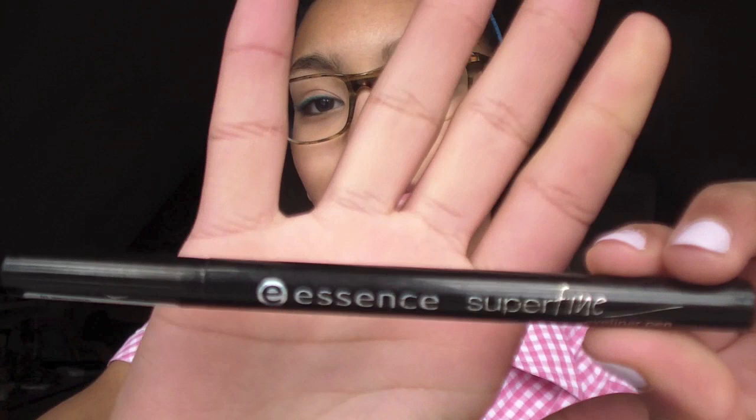The next thing I have in here is the Essence Superfine Eyeliner Pen. It just looks like this. In case you want to touch up your eyeliner during the day, I would recommend keeping an eyeliner in your makeup bag.